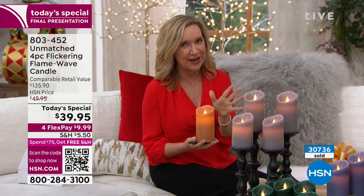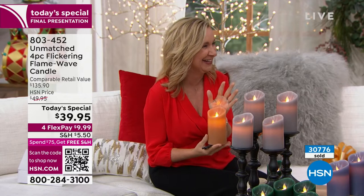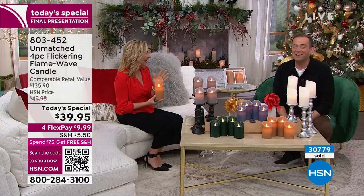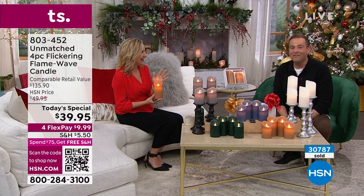This is it for us for the year — there's no more Unmatched candles. We've had great success with our candles. If you see them and are even thinking about it, get it home and experience it. You won't find a more realistic candle, but you would get one for this price instead of four.